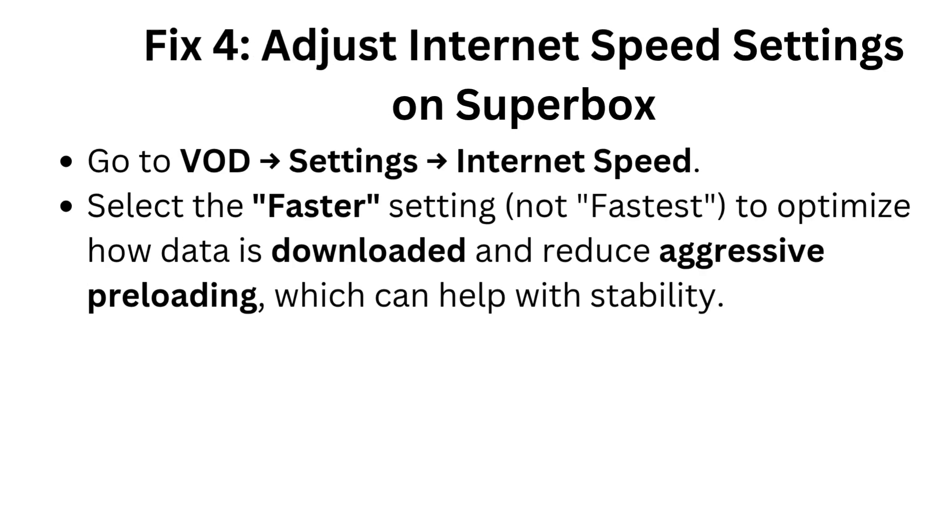Fix 4: Adjust internet speed settings on Superbox. Go to VOD Settings > Internet Speed. Select the faster setting — not fastest — to optimize how data is downloaded and reduce aggressive preloading, which can help with stability.